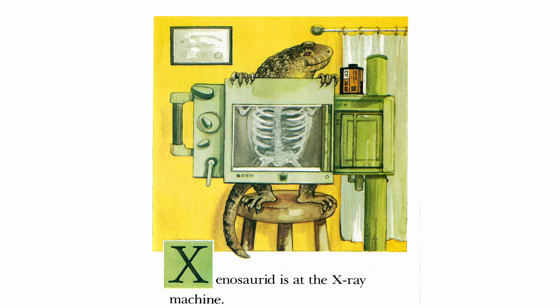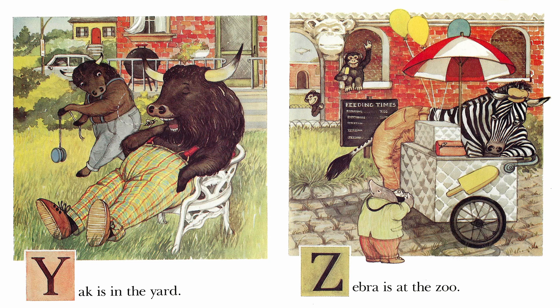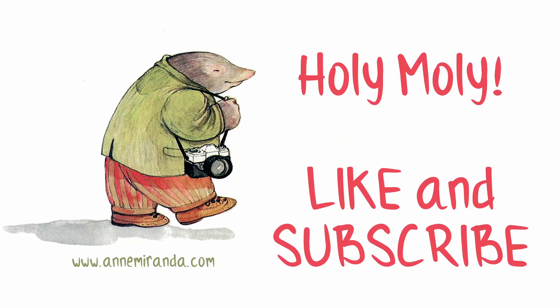Xenosaurid is at the x-ray machine. Yak is in the yard. Zebra is at the zoo.